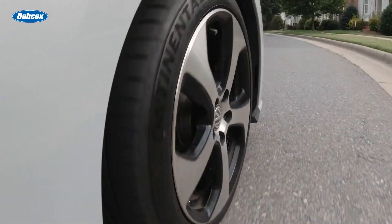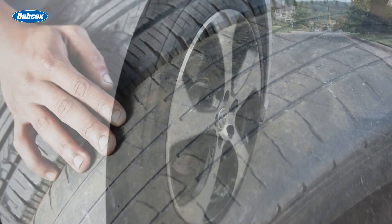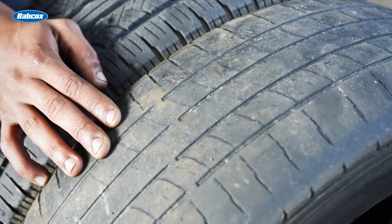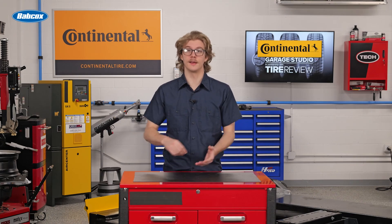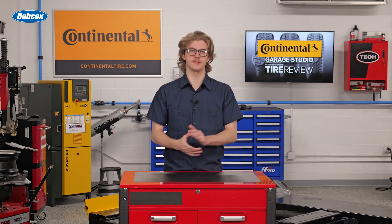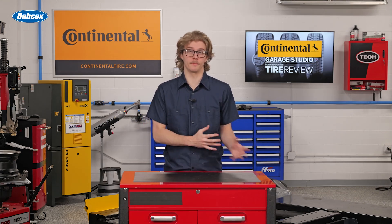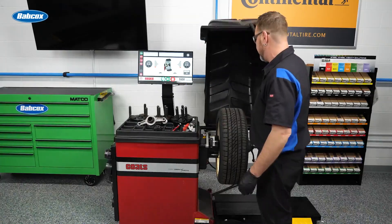If customers come in with complaints of premature or uneven tire wear, make sure you inspect the tires for visual signs of damage like cuts, scrapes, or missing chunks of tread — in that case, a replacement is definitely needed. However, some issues like damage inside the tire can't be seen, such as damage that causes steering pull or vibration. If that's the case, run some diagnostics and see if the tire needs to be balanced or aligned.